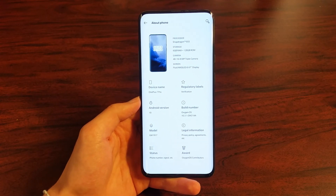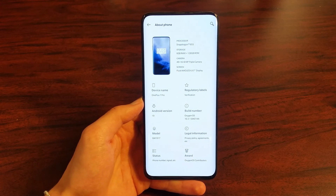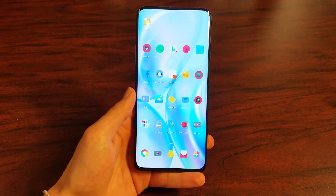So this is my review of the OnePlus 7 Pro. I think it is a definite great buy in 2020. Please like and subscribe to my channel to see more content like this.